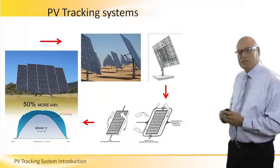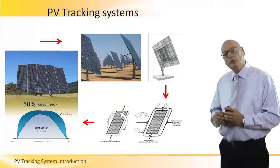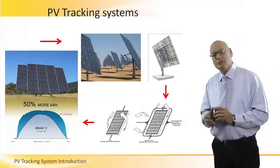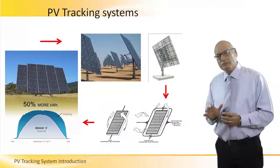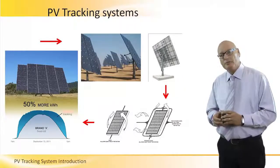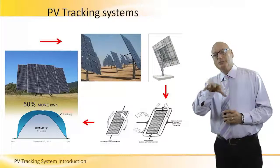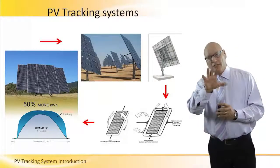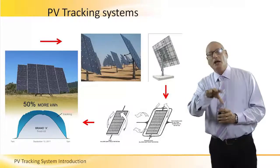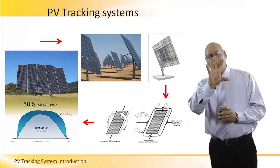The right section of that lower picture has a two-axis tracking system. East and west, as we saw on the left part, and also north and south. North and south is because of sun declination. We will talk about declinations in a minute, but the sun, based on season, goes up or goes down.